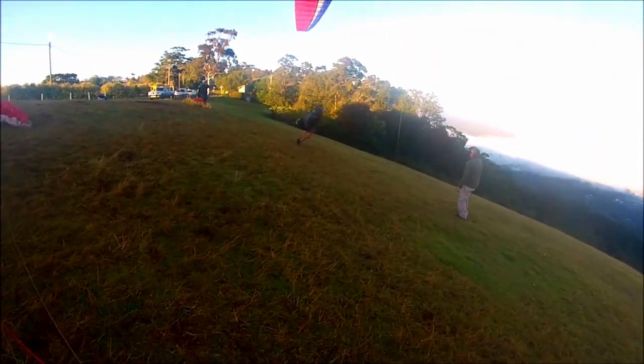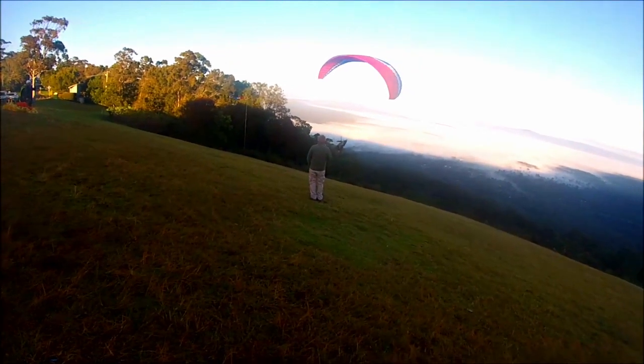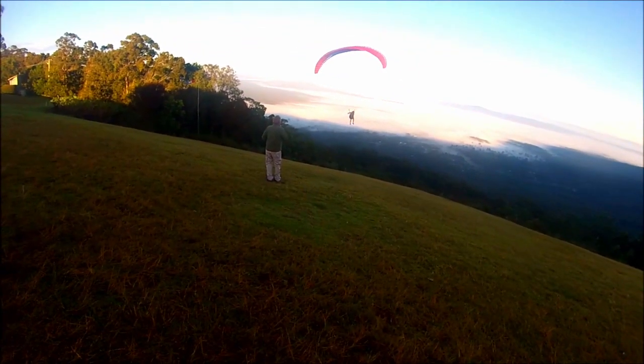The body camera mount kept getting broken. It's time to do a high flight from Tambourine Mountain — my first inland high flight.